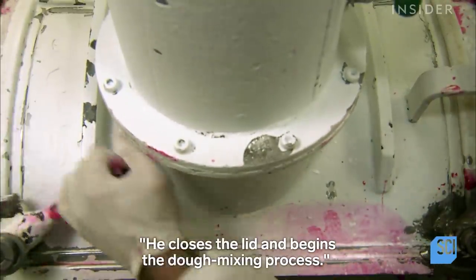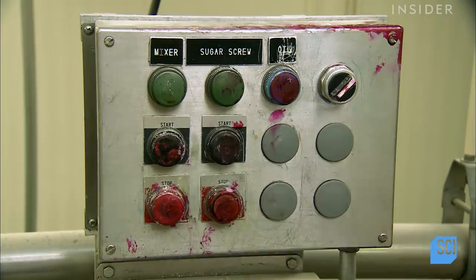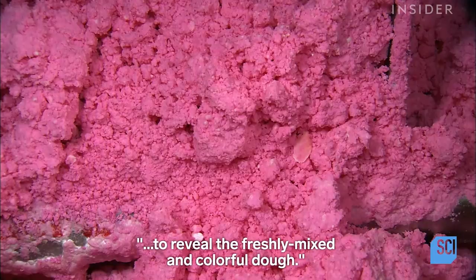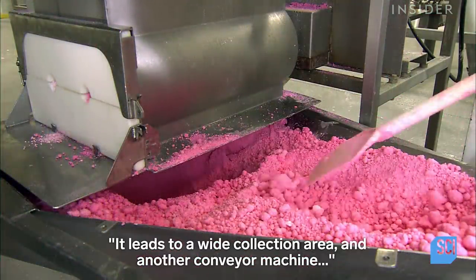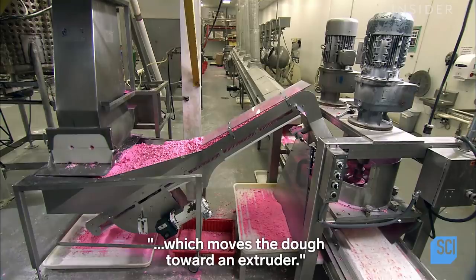He closes the lid and begins the dough mixing process. About 15 minutes later, a worker opens the lid to reveal the freshly mixed and colorful dough. A worker pushes the dough along a conveyor into a chute, which leads to a wide collection area and another conveyor machine moving the dough toward an extruder.